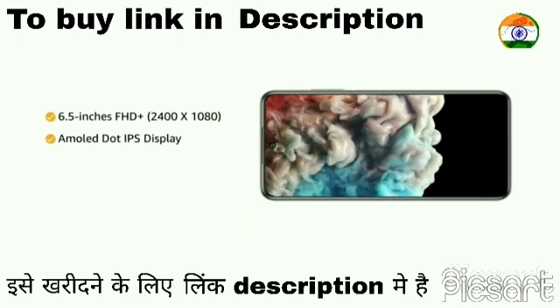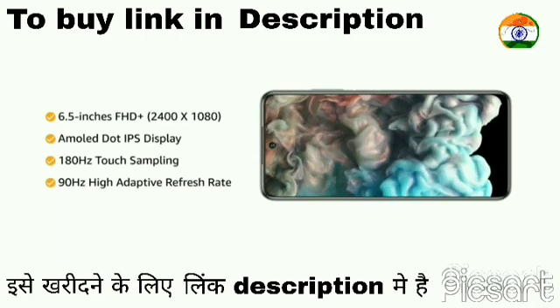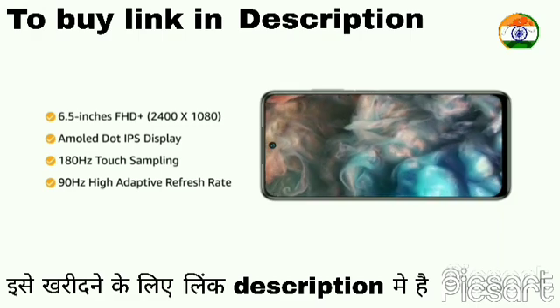This phone has a 6.5-inch FHD Plus AMOLED dot IPS display with 180Hz touch sampling and a 90Hz high adaptive refresh rate that optimizes power usage as per the user's activity.